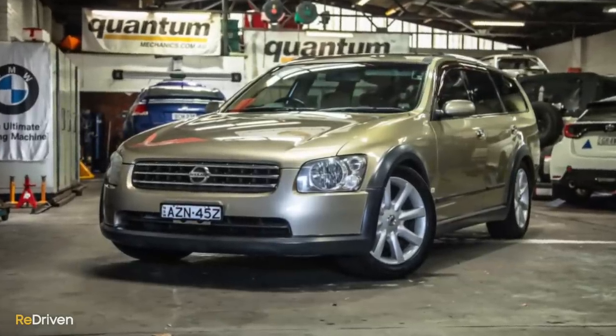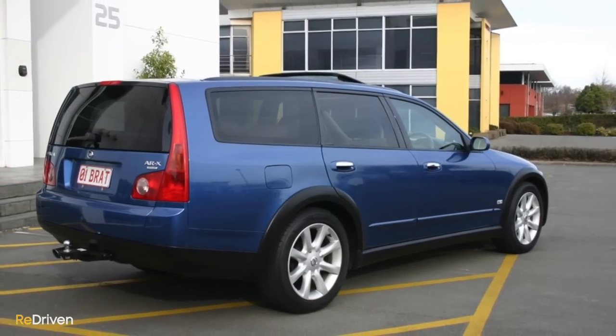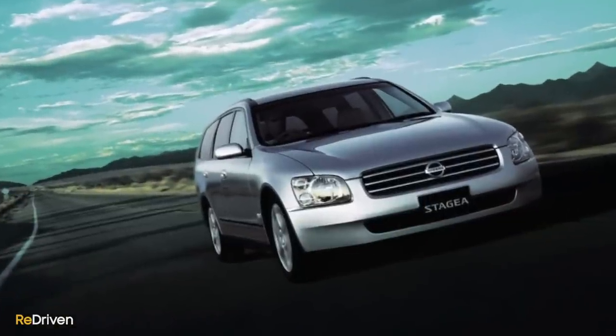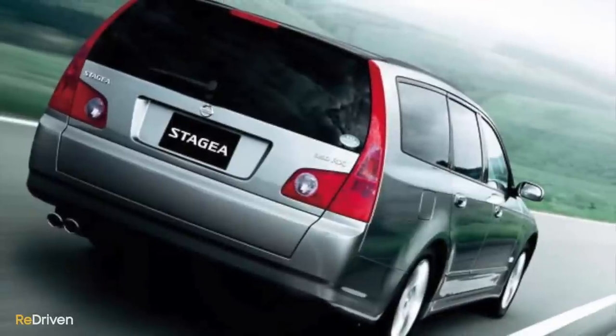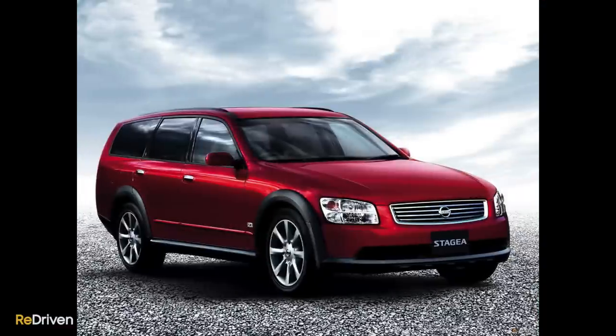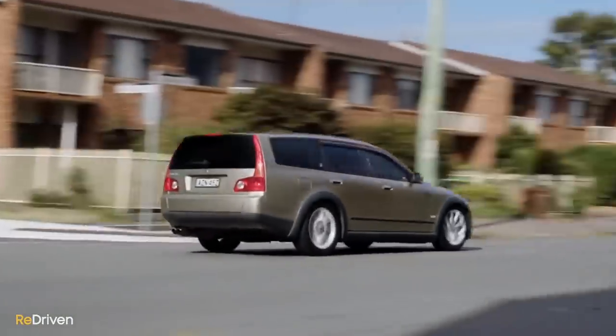The Stagea isn't some sort of scalpel-sharp tool to carve up a winding road or a track day, but if you need serious practicality but still want to laugh your ass off sliding through corners, or you want that sensation of sinking into your seat every time you put your foot down, the Stagea is the answer. But it's one everyone seems to have forgotten about. Yes, I am a bit biased, but only because the Stagea is such a great thing. Check out our full review just up here to see what I'm talking about.